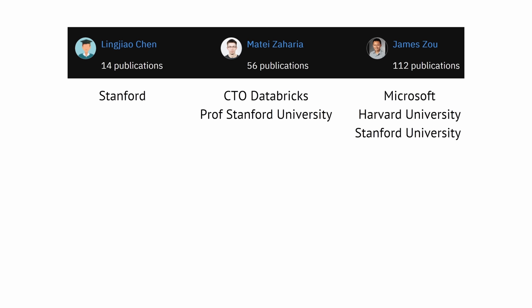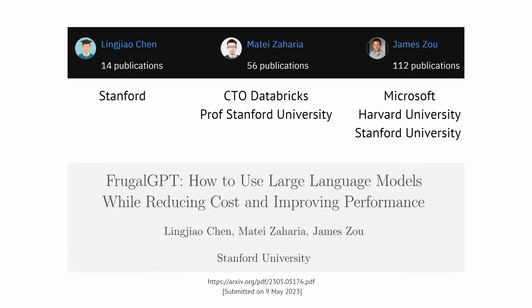Mateo is also the CTO of Databricks, a great company, and Professor at Stanford University. James is from Microsoft, Harvard, and Stanford. And they have now, together with Ling Jiao Chen, a new publication called Frugal GPT. The title is not really that important, but the topic is amazing for a Stanford publication.